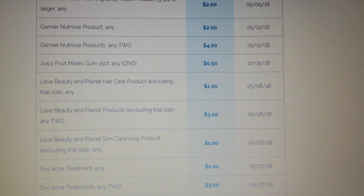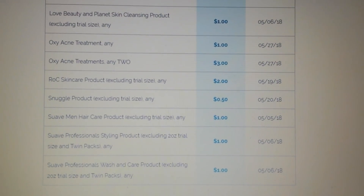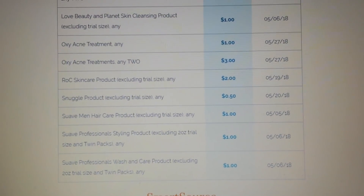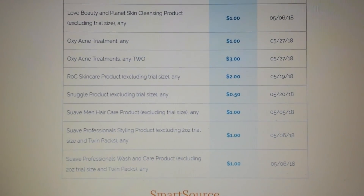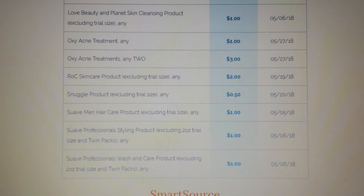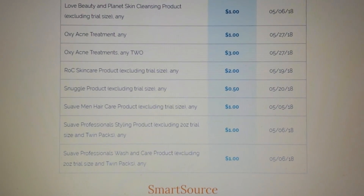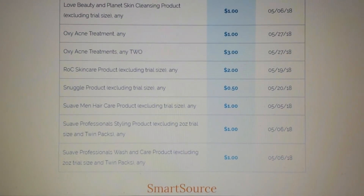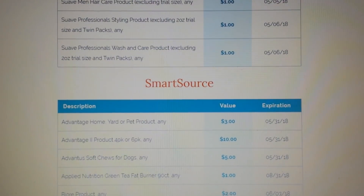Then there are skin cleansing products — a dollar. There is that Oxy Acne Treatment — I actually got one at Dollar Tree for free with the dollar coupon — and then there's the three on two. If you're looking to try something like that, go to Dollar Tree and grab yourself a free one. We have Rock Skin Care — two dollars. Snuggle — 50 cents. There are the Suave coupons for that Suave deal at CVS starting next week.